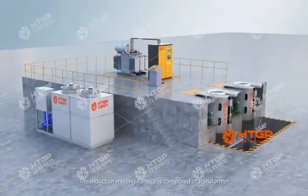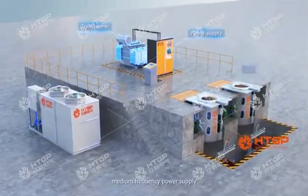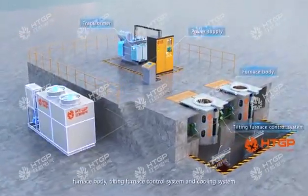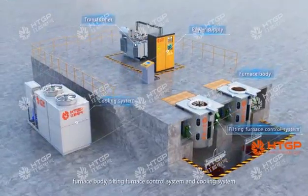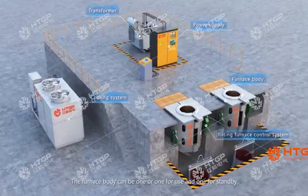The induction melting furnace is composed of a transformer, medium frequency power supply, furnace body, tilting furnace control system, and cooling system. The furnace body can be configured as one in use and one on standby.